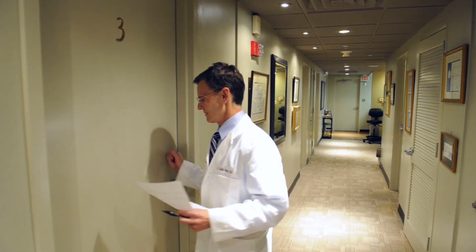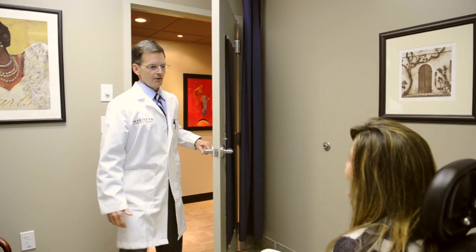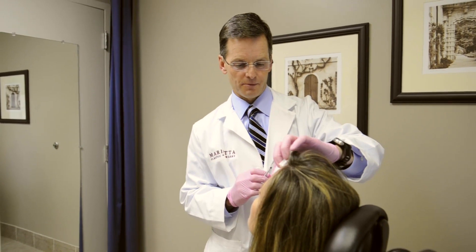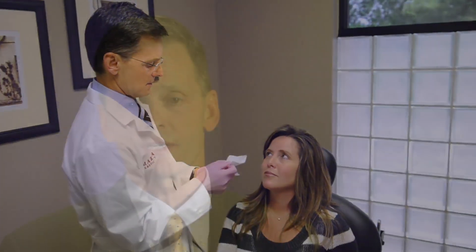Some of our patients become part of the family at our office as we've gotten to know them quite well over the years, especially the ones that we've seen over and over. One of the advantages of our practice is that we have five board-certified plastic surgeons that were trained in some of the best institutions across the country. We really rely a great deal on each other as backup, and when you come to our office you have five docs instead of one behind you.